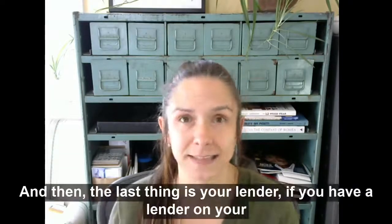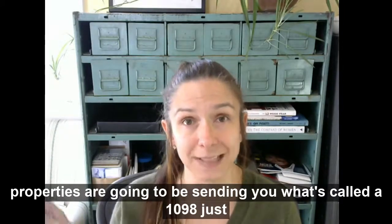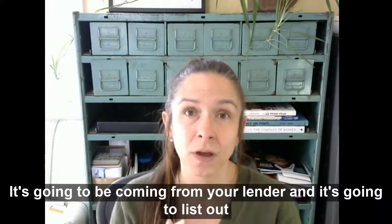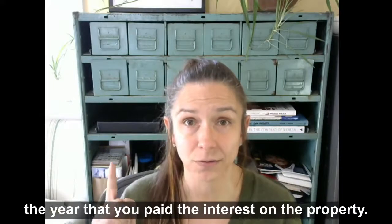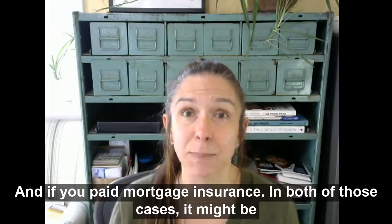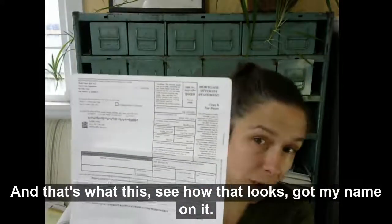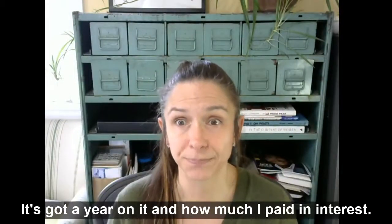And then the last thing is your lender, if you have a lender on your properties, is going to be sending you what's called a 1098. It's going to be coming from your lender, and it's going to list out the interest you paid on the property for the year, and if you paid mortgage insurance. In both of those cases, it might be tax deductible. It's got my name on it, it's got the year on it, and how much I paid in interest.